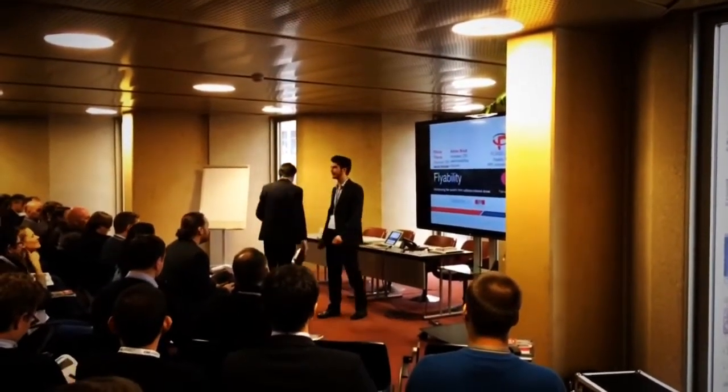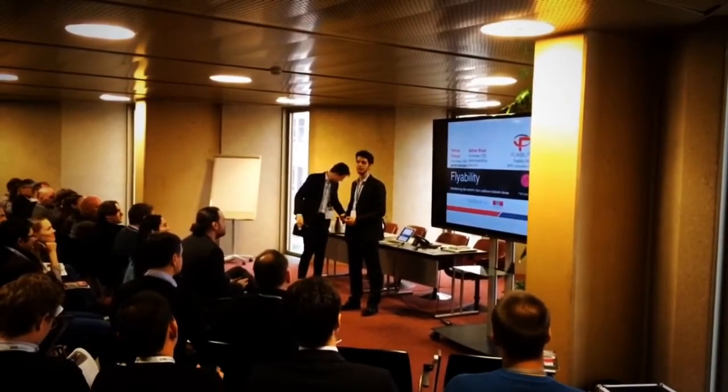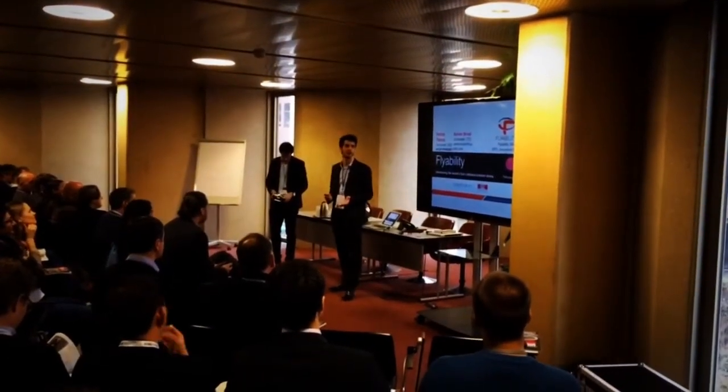Hello everyone, my name is Roberto. I am an engineer at Flyability. We are a young spin-off from GFL, which is dedicated to building the next generation of insect-inspired flying machines.